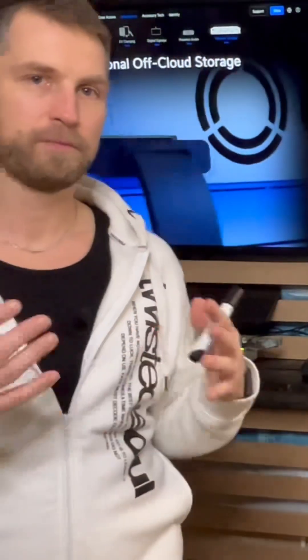That should help you decide if this NAS is for you or not. We're going to be pushing this NAS to its limits to get the maximum performance possible with this hardware and software.